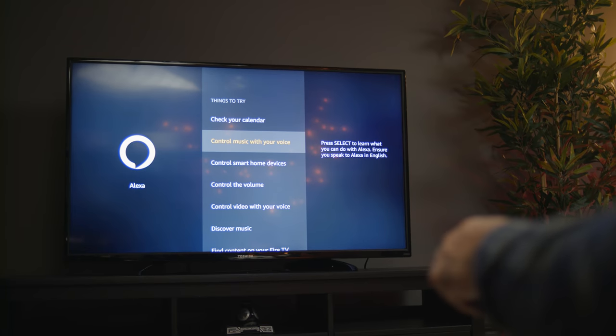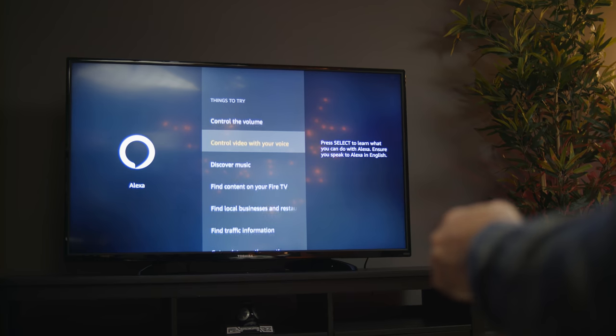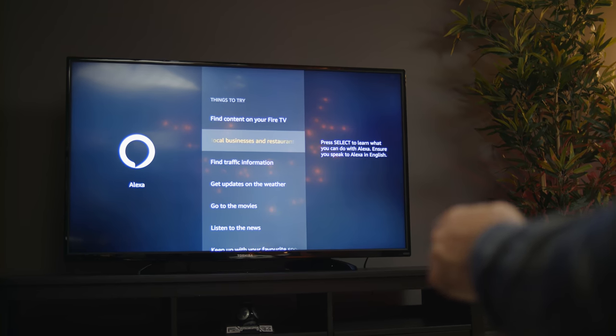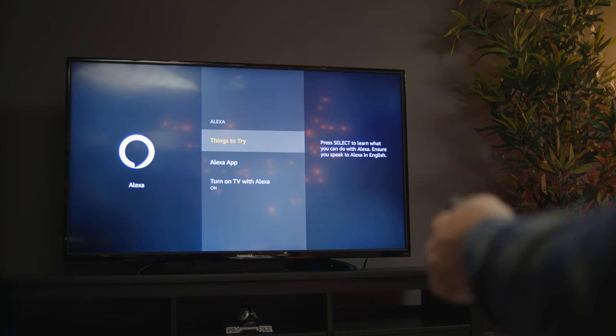Why do you buy a Fire TV over a traditional smart TV or even a regular TV? The biggest reason is Alexa integration — it's a good way to get everything you need in one device. If you were to do this before, you'd have to go out and buy an Amazon Fire Stick and stick it in the back. This way, everything is built in, giving you a nice cohesive unit.